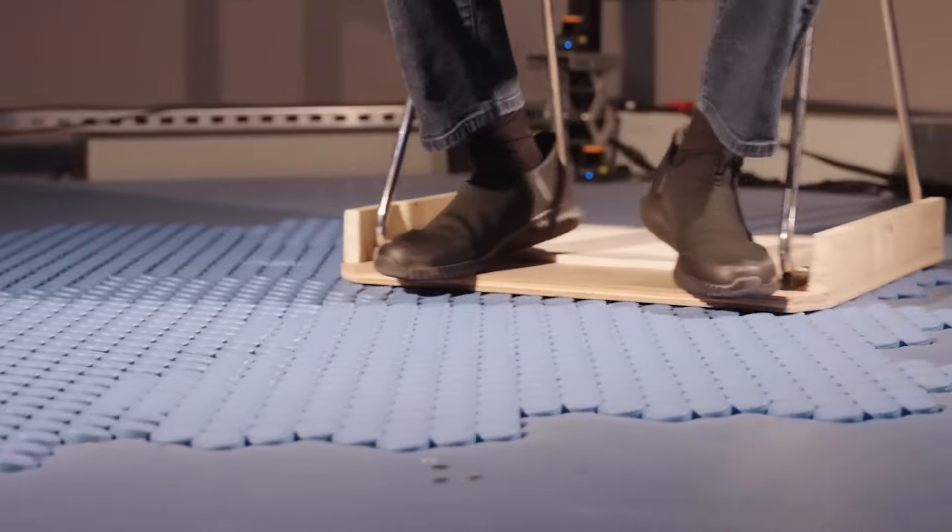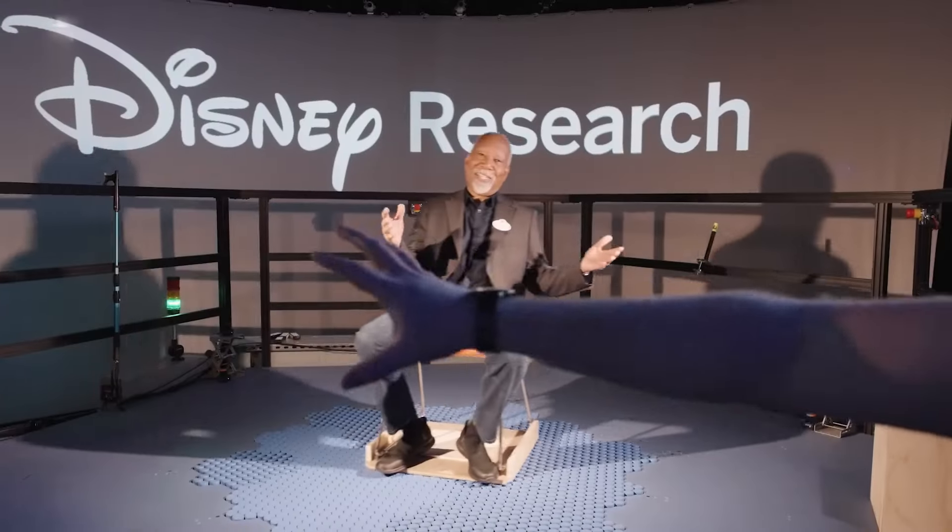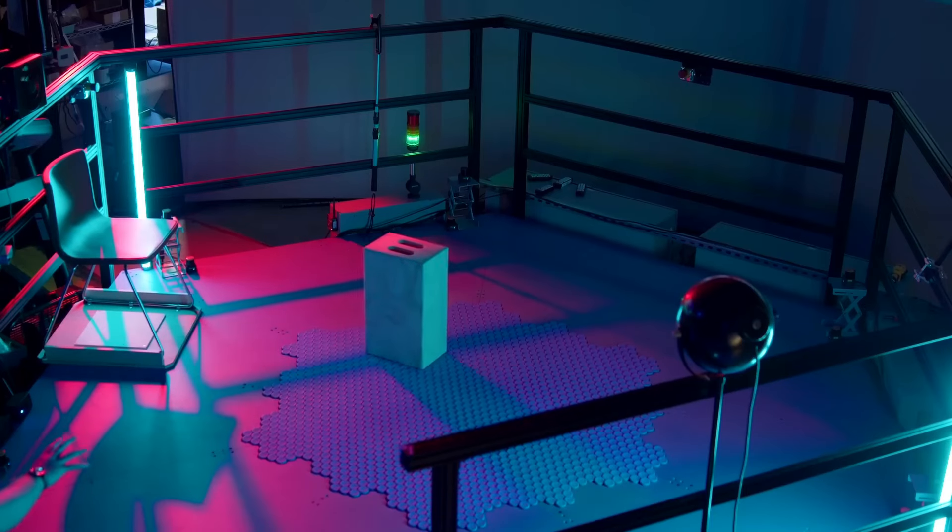The tiles can also be used as a dancing floor. To control it, you get a remote control which you can use to move any object on the tiles from one side to the other.